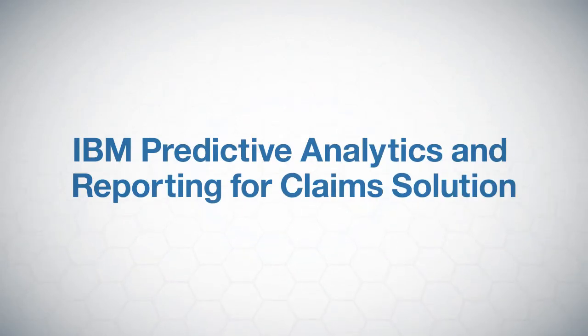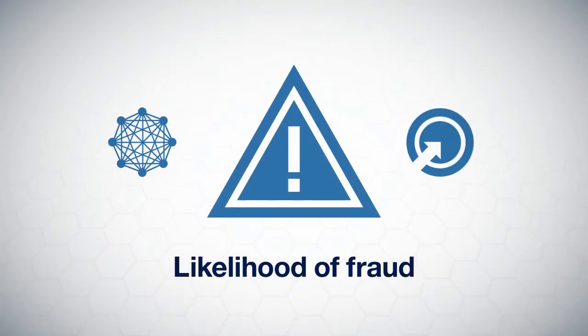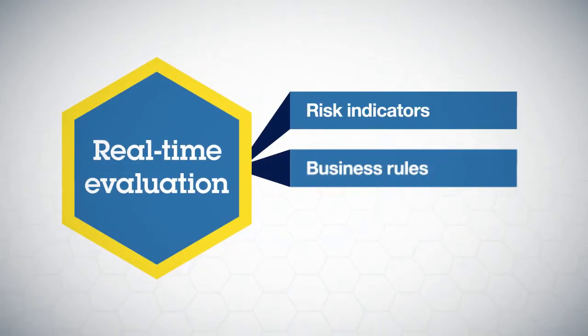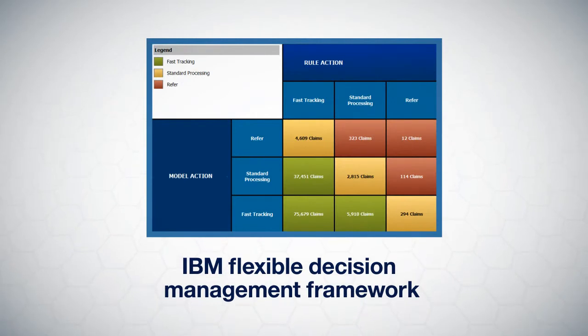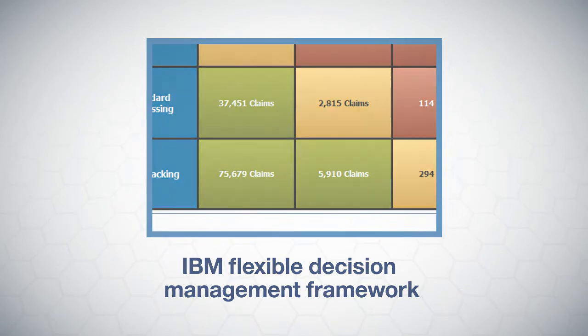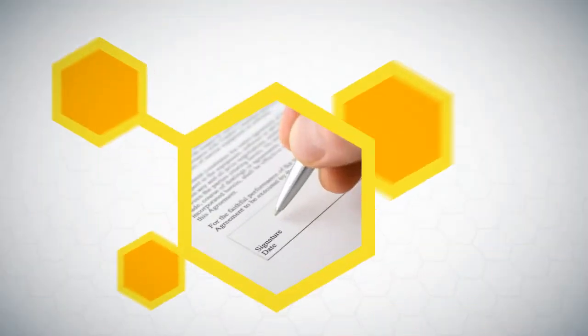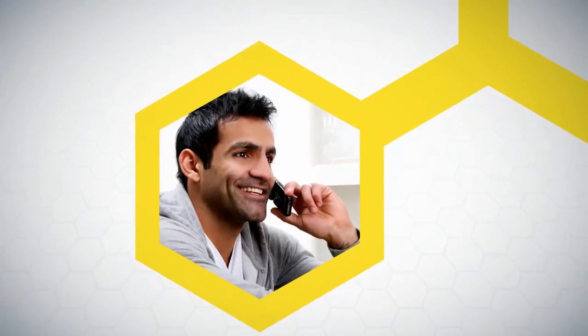IBM's predictive analytics and reporting for claims solution interprets your data to assess the complexity, severity, and likelihood of fraud of each claim. This real-time evaluation combines your risk indicators or business rules with predictive models and feeds the insights into your existing claims system. In addition, IBM's flexible decision management framework lets you define rules to segment and automate claims processing. Merging expert knowledge with decision automation based on best practices, this process efficiently routes claims to appropriate adjusters.